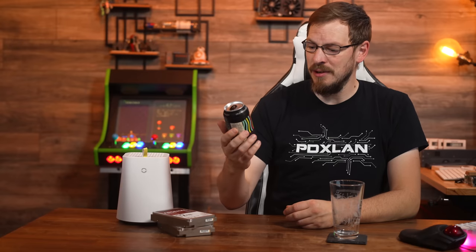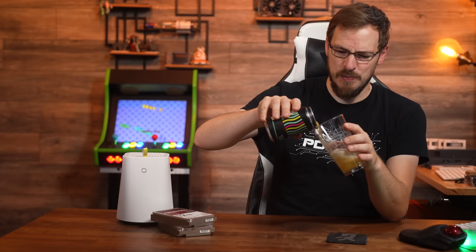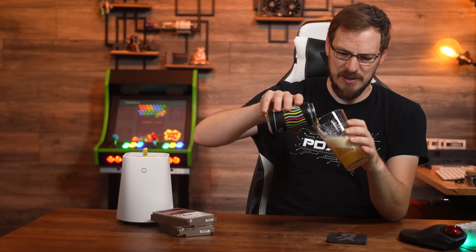Today's beer is from Crux Fermentation Project over in Bend, Oregon — it is the Glowstick Hazy IPA. I seem to be getting a lot of huge tropical citrus beers lately. I have had this IPA before, but this morning I have a little bit of sinus congestion, so my taste buds are not firing on all cylinders and I'm not particularly enjoying this brew.